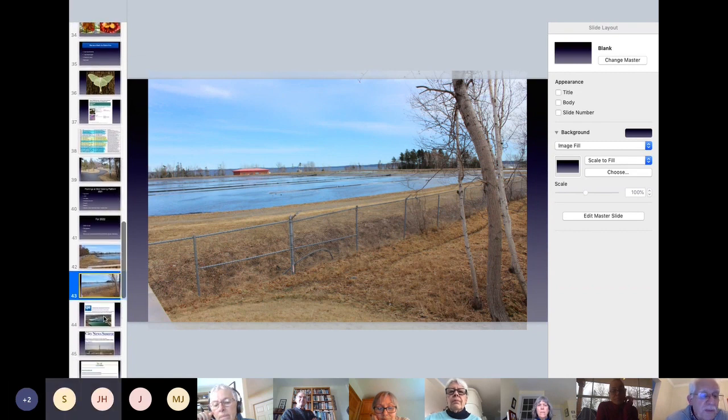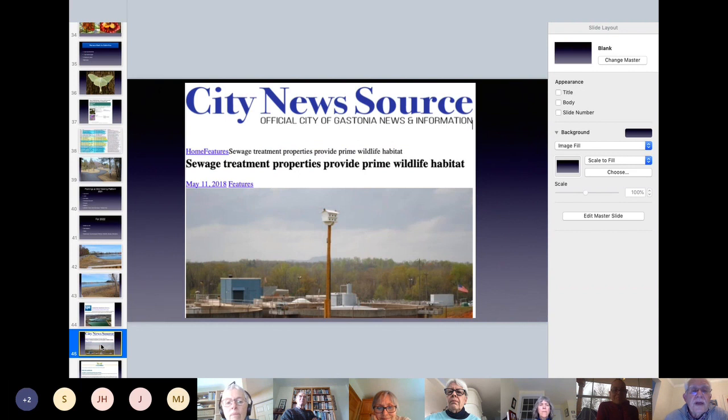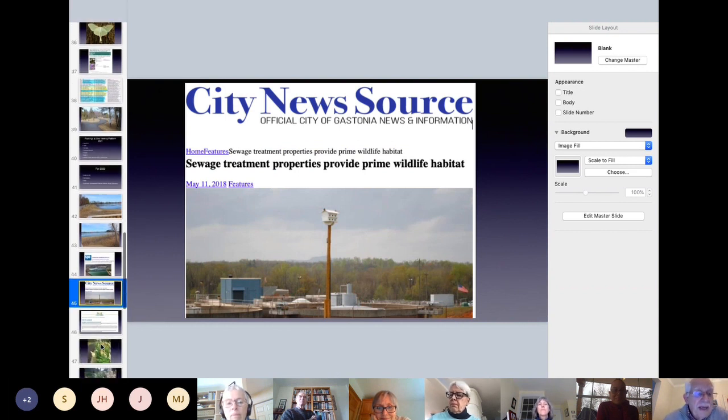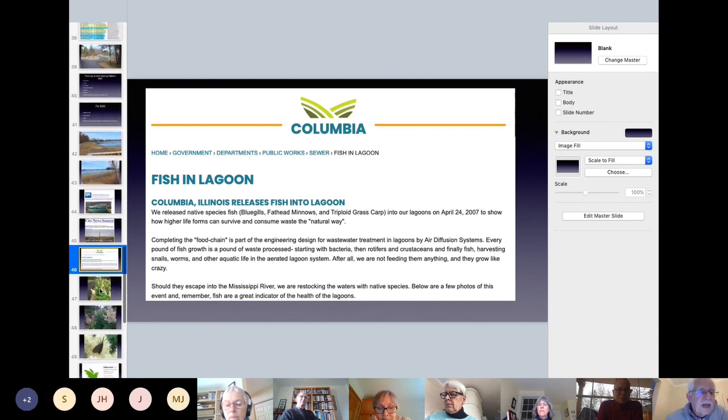As part of the campaign, this is from the treatment plant operators' magazine — required reading for everybody. This is talking about a facility in Arizona, and there's another one from North Carolina about sewage treatment. There's also an article about putting local native fish into the lagoon to clean up the slurry at the bottom, which can be a problem to get rid of — and there are concerns about spreading it on farm fields.